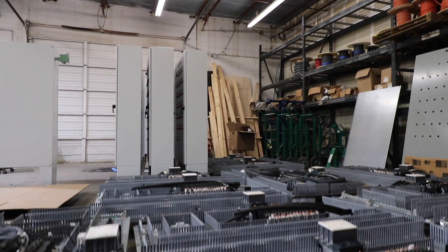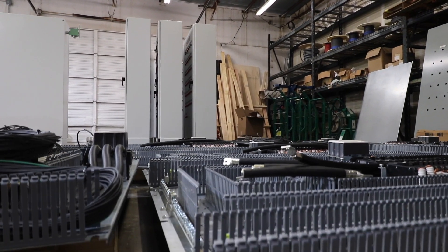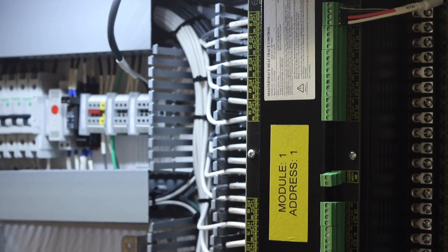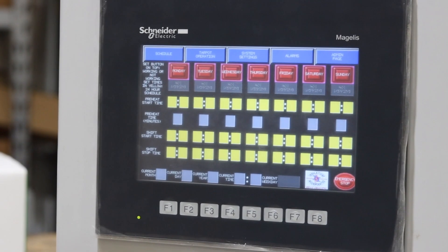Our electrical panel shop is rated to build your solution to any UL standard to ensure safety, whether it's an electrical distribution panel, PLC panel, or control panel.